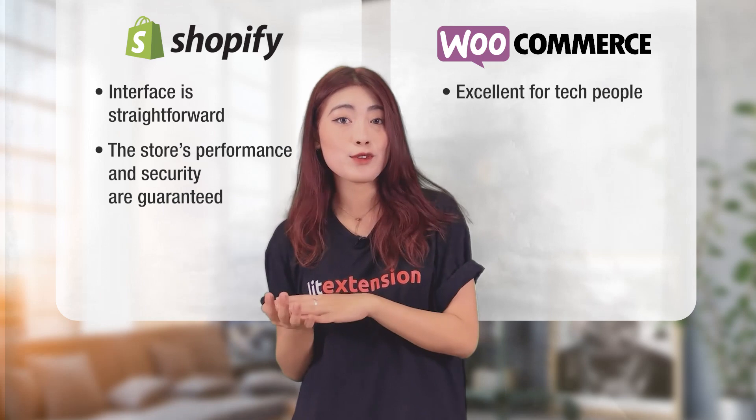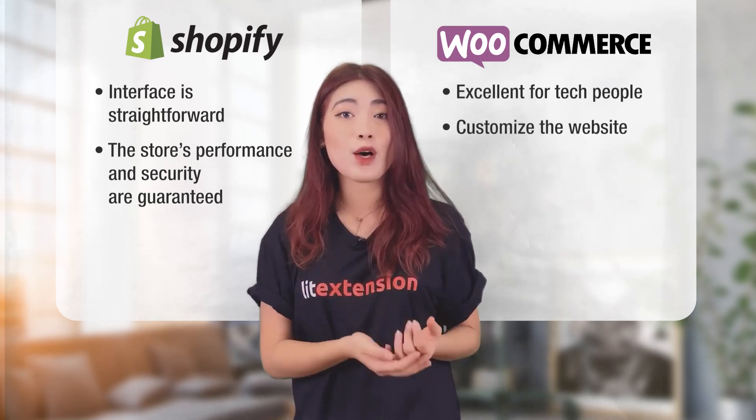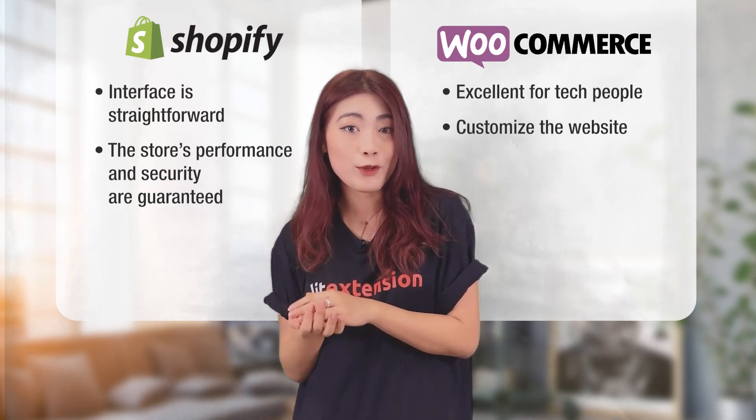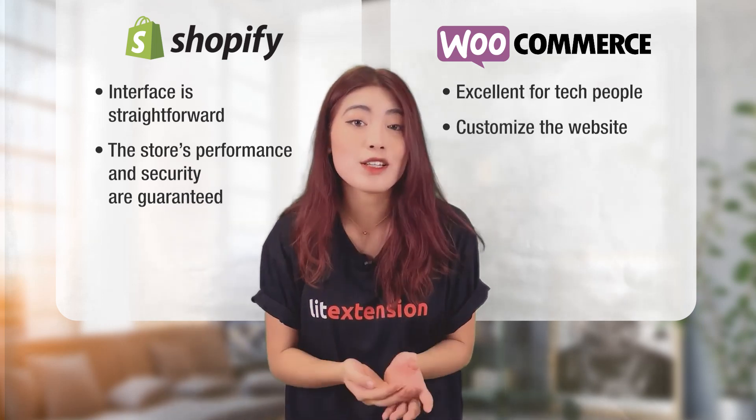WooCommerce is excellent for those who are tech-savvy. They can creatively customize the website based on their aesthetic perspective because this is an open-source platform. For amateurs, support from developers and e-commerce experts is essential.